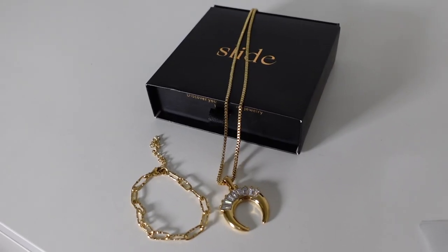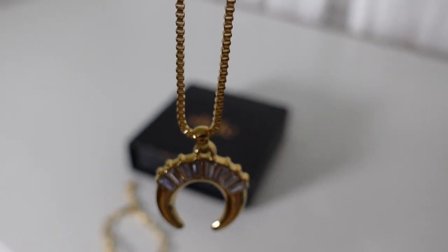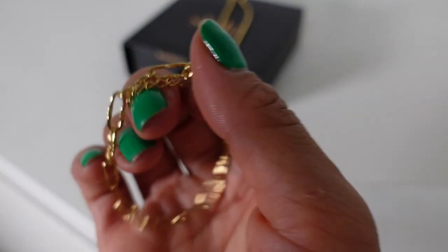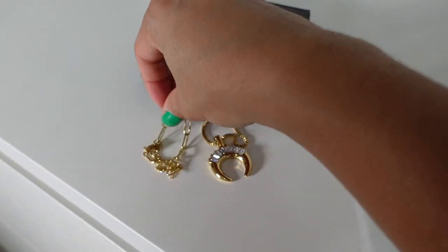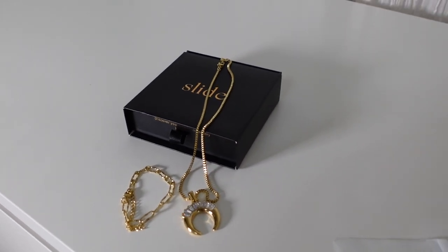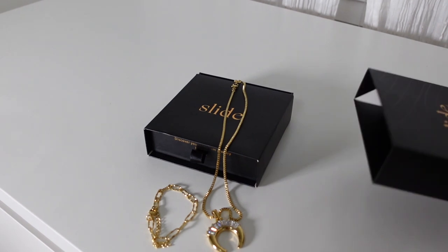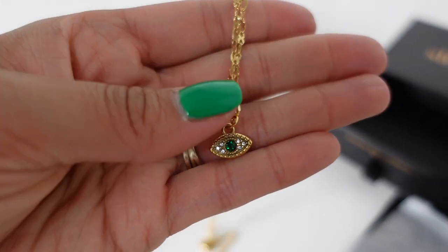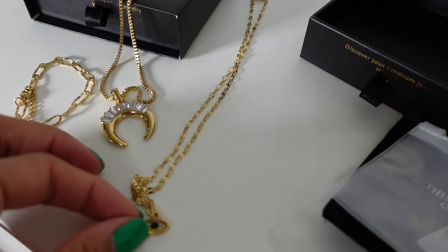I got my monthly jewelry box from Slide Jewelry. I am obsessed with this necklace — look at the pendant, it looks like a moon. So beautiful, I cannot wait to wear this. They also sent a bracelet — they usually send really cool looking bracelets and I have a bunch of them. They also included a piece from last month that I haven't had a chance to wear yet — look at this necklace, how gorgeous it is with the green.